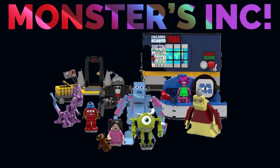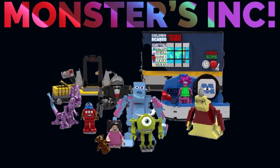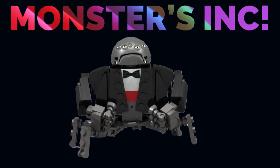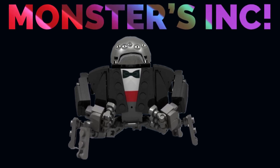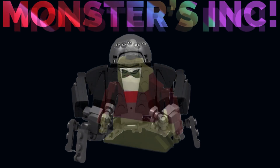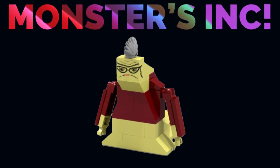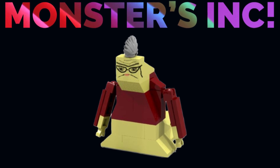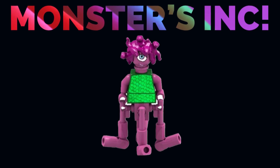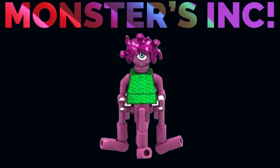We've got the Monsters Inc. Scareful playset, a standard Monsters Inc. set, and a new one that you can still support — the link will be in the description below — Monsters Inc.: The Door to Monstropolis. I've chosen two sets that haven't actually reached 10,000 supporters yet, because I want to have a look at these sets to see how good they are.